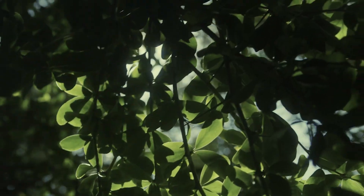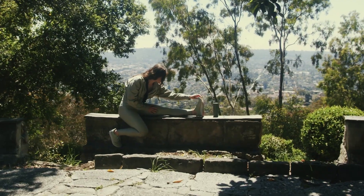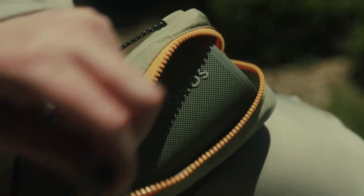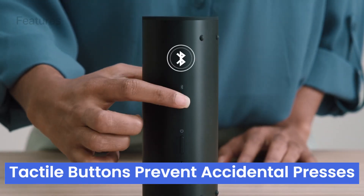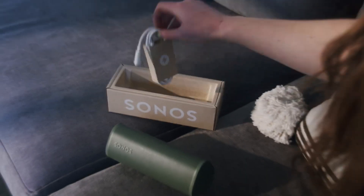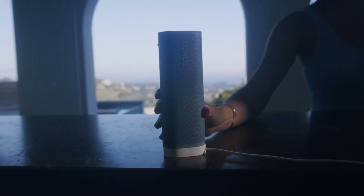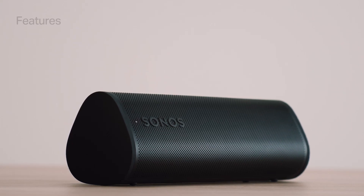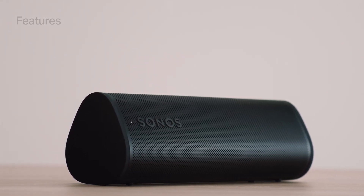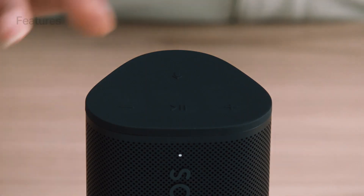Hands-free convenience comes with Sonos Voice Control and Amazon Alexa, perfect for multitasking. Its flexible design allows it to stand upright or lay on its side, fitting into various spaces without compromising sound quality. Tactile buttons prevent accidental presses, and charging options include a USB-C cable or compatible wireless charger. Connecting to Wi-Fi unlocks additional features and allows for multi-room audio with other Sonos speakers. While the bass might not satisfy hardcore audiophiles used to larger speakers, the sound quality remains outstanding for its size.